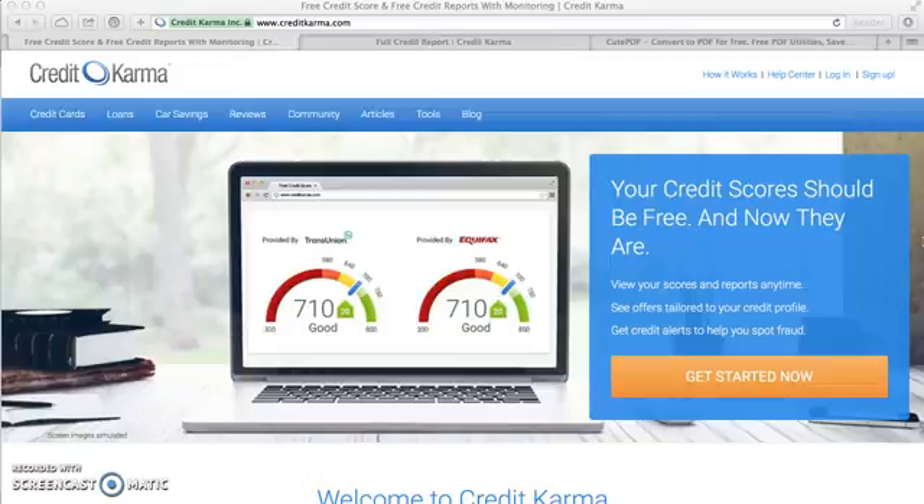First thing you need to understand is that this is only available on a laptop computer or a desktop computer. This is not a function that is available on a smartphone. If you're looking for a solution to print your credit reports from CreditKarma on a smartphone, this video will not answer that question for you. If you're still interested in printing out your credit reports on CreditKarma from your desktop or laptop, then let's get started.